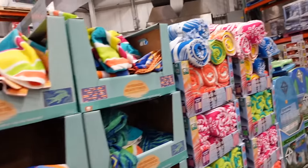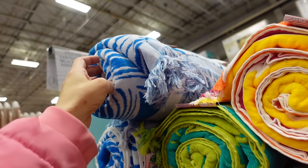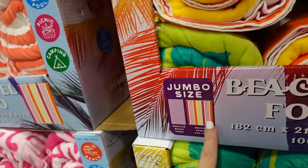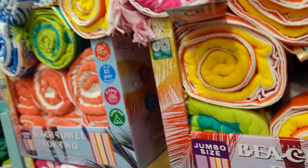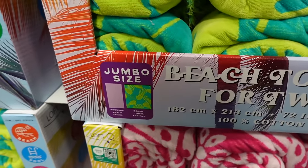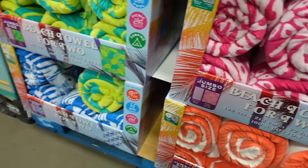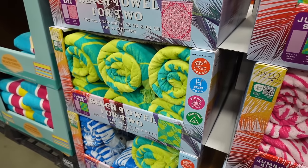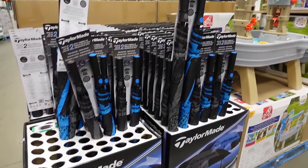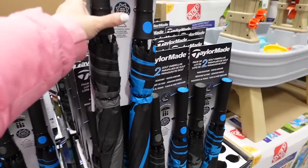Really cool beach towels that turn into a bag — oversized at 72 by 84 inches for $19.99. Available in stripe, green leaves, pink scroll, blue and white palm leaves, and orange stripe. New Taylor Made umbrellas — two-pack for $24.99, 62 inches.